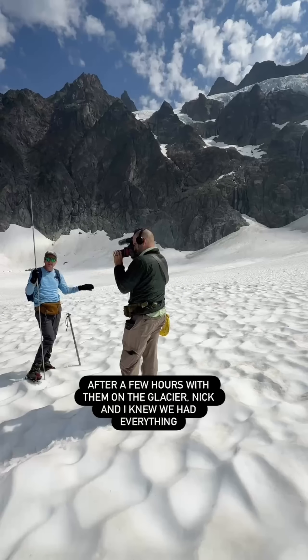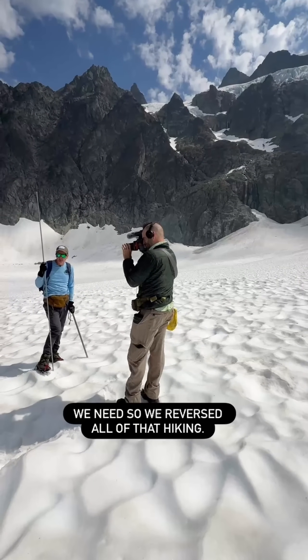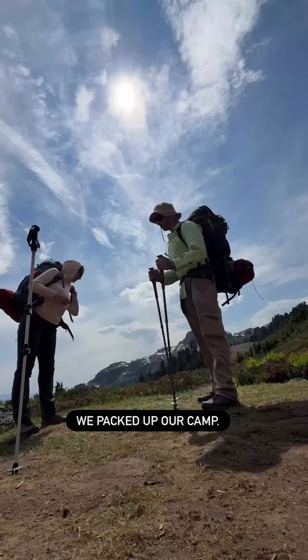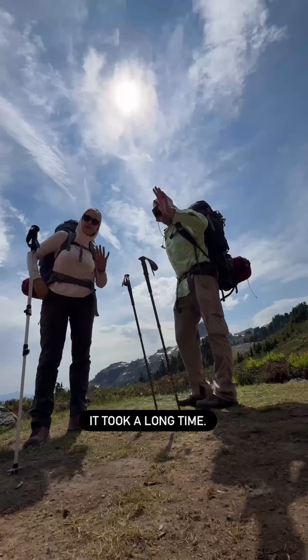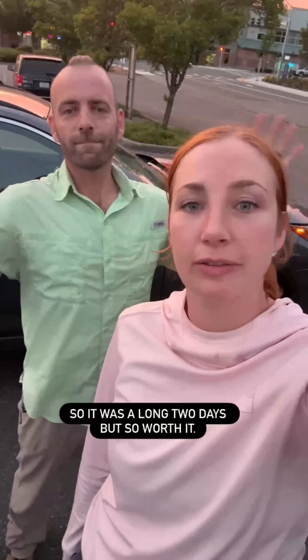After a few hours with them on the glacier, Nick and I knew we had everything we needed, so we reversed all of that hiking. We packed up our camp and started the journey back — it took a long time. We didn't get back until about 9 p.m., so it was a long two days, but so worth it. Now we have to put it together!